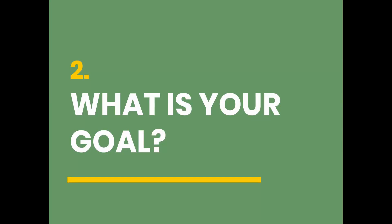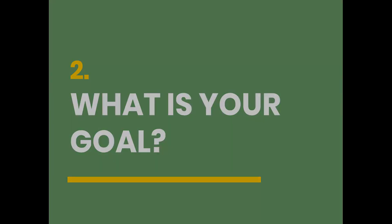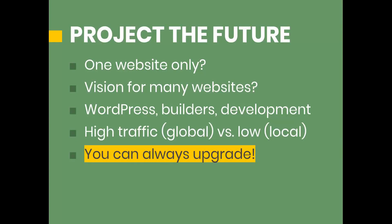Before we go into the hosting packages, we have to figure out what your goal is. The first questions you're going to want to ask yourself are: do you want to create one website only, or are you planning to build multiple websites — and does multiple mean two or three, or maybe 10 or 20? And you have to think about the software you're going to use. Are you building from scratch with HTML? Do you want to use a content management system like WordPress? Are you just going to use templates or a builder offered by the hosting company like HostGator or GoDaddy? Or are you planning on custom development and coding with a higher level language like PHP or JavaScript?